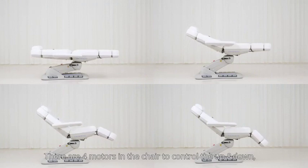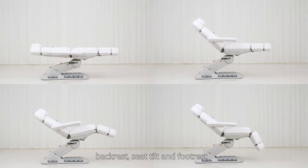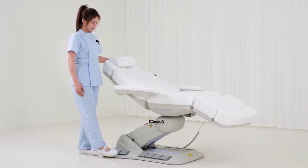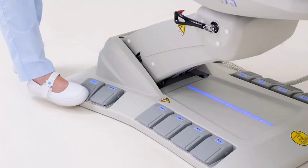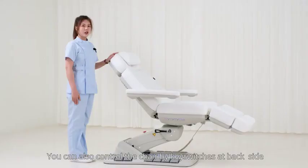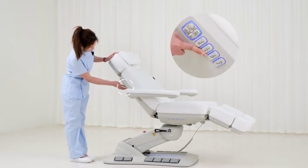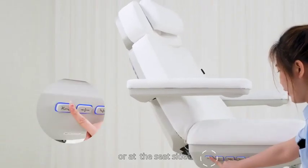There are four modes on the chair to control the up and down, backrest, seat tube, and footrest. The built-in foot controller allows for hands-free operation. You can also control the chair by the rocker switch at the back side or at the seat side.